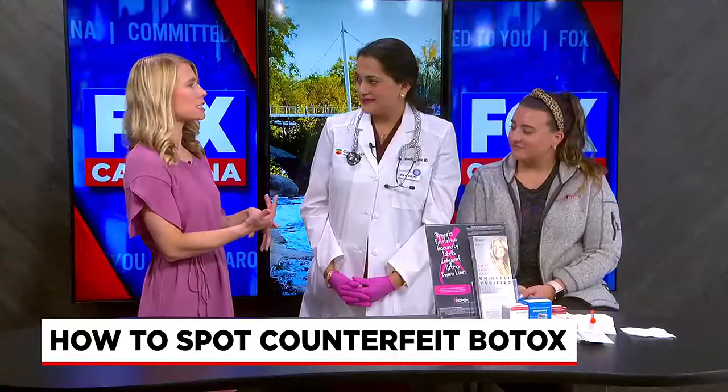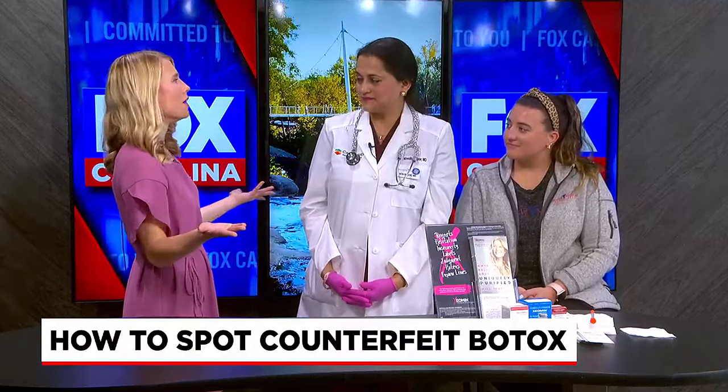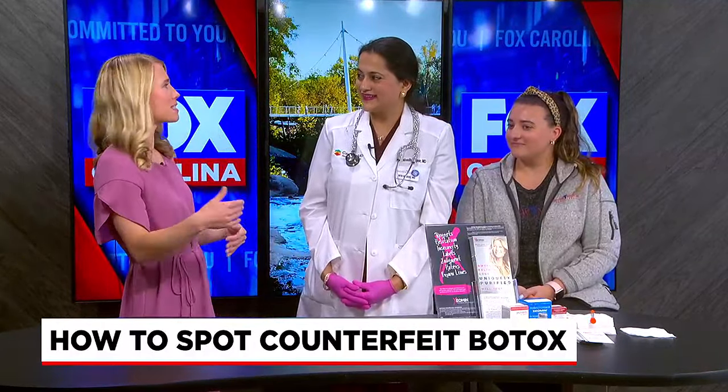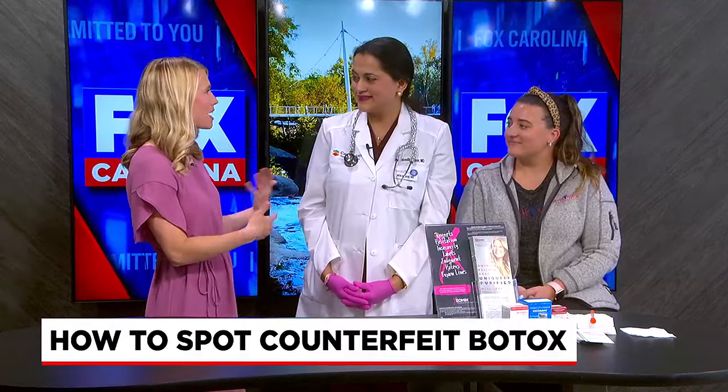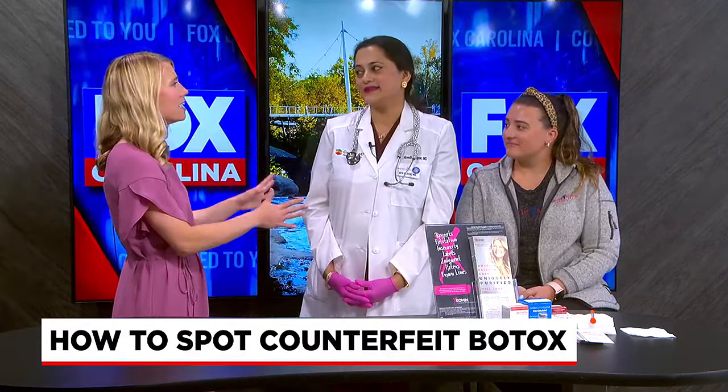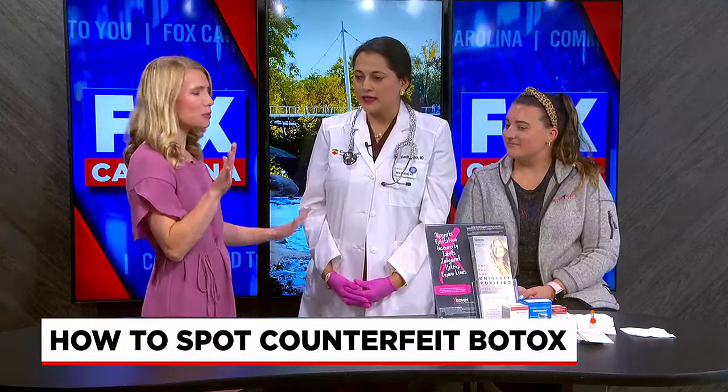I was looking online and you can easily get certified for Botox just online, which is a little scary. I wouldn't trust someone to give me Botox without a real medical background. Sometimes people do Botox parties, and that's where it gets concerning.